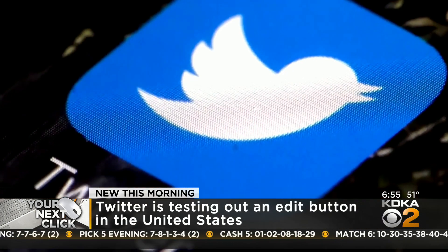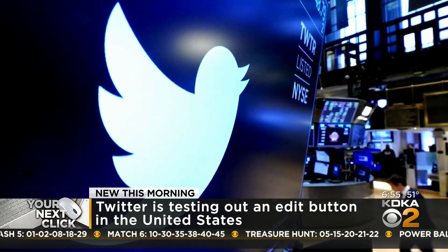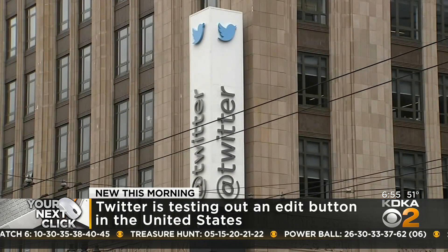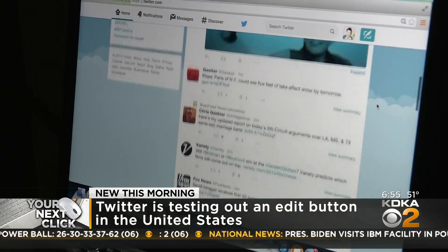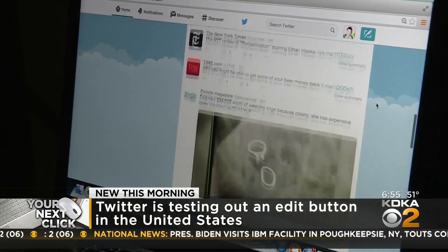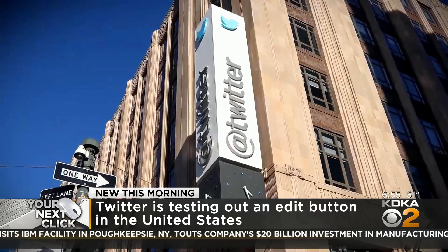The Verge is reporting that tweets can be edited up to five times, but they do have a time limit — around 30 minutes — so you don't have forever to go back and correct. They also report that there are limitations right now to what can be edited: you can't correct replies, retweets, and polls. But this is still in testing, so changes could be coming.